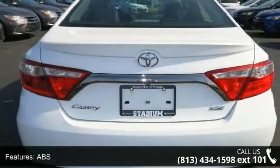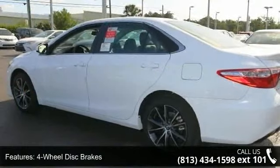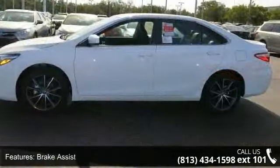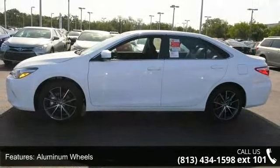Additional features include aluminum wheels, rear defrost, rear spoiler, daytime running lights, and automatic headlights. This vehicle shows low mileage and has a smooth ride. Don't let this vehicle get away — call or click to schedule a test drive today.